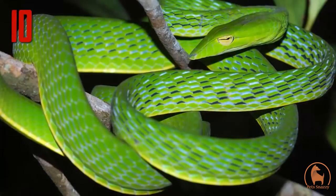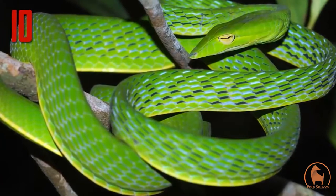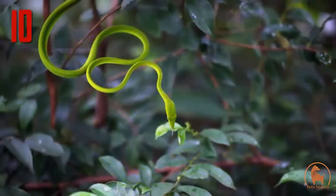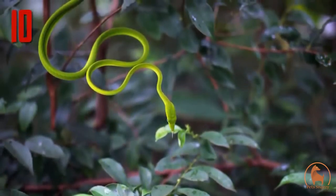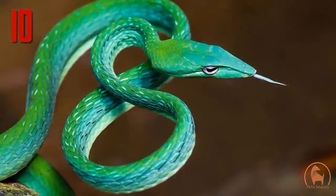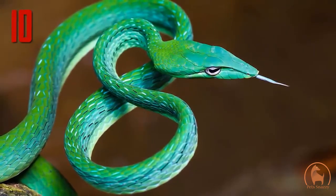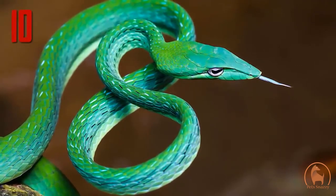This isn't its only defense. According to Reptiles magazine, when vine snakes sense danger, they will remain motionless. But if there is a breeze, they will sway back and forth like the foliage to add to their camouflage. At other times, for reasons yet unclear, if there is a threat, they will remain motionless with their tongue extended for minutes at a time.